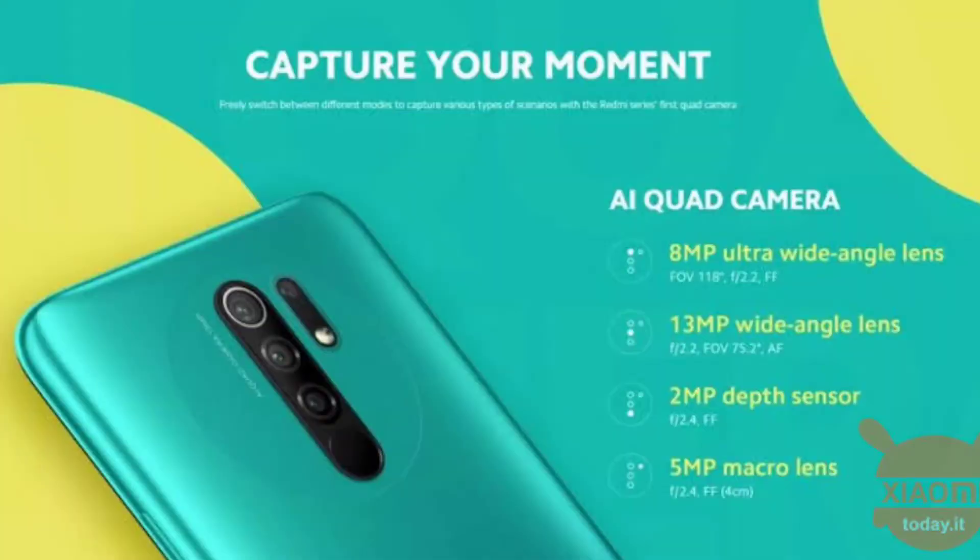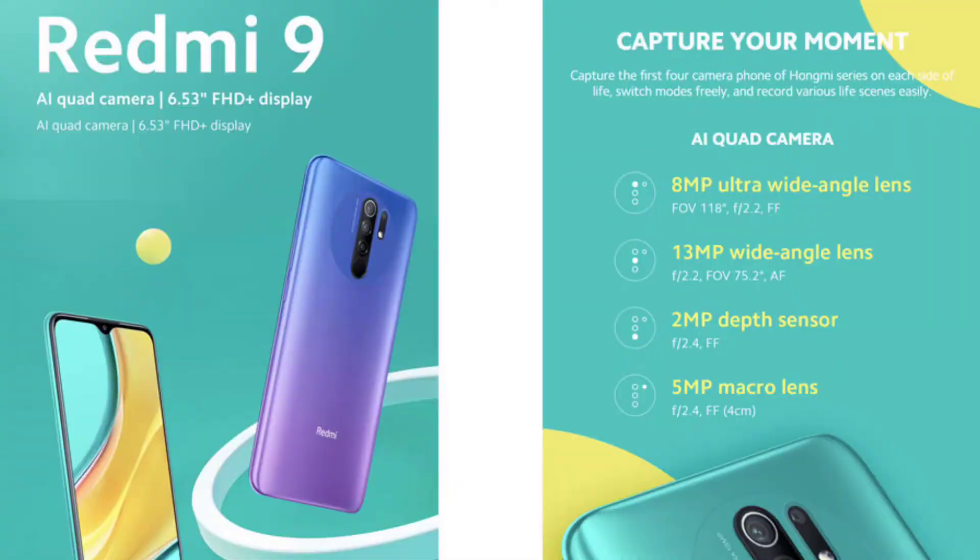Let's talk about the camera setup. We have 4 cameras on the back: 13MP plus 8MP plus 5MP plus 2MP. You have a single camera on the front — an 8MP front camera. The primary rear camera is 13MP, with an ultra-wide lens, a 5MP macro sensor, and a 2MP depth sensor. The front camera has an aperture of f/2.2.